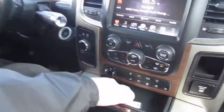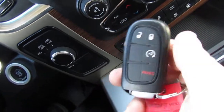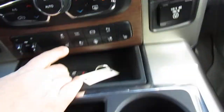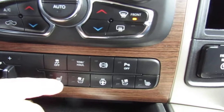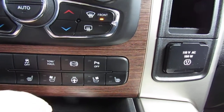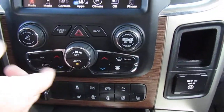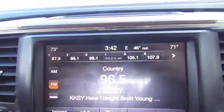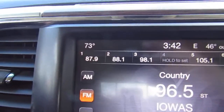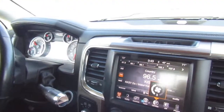Remote start on the key — hit it two times and there's the remote start. We've got heated seats, cooled seats, heated steering wheel. Auto climate — just hit auto, set the temperature where you want. In this case 73 and 71 for the passenger. Push-button cruise. Another nice feature — sunroof on this truck.